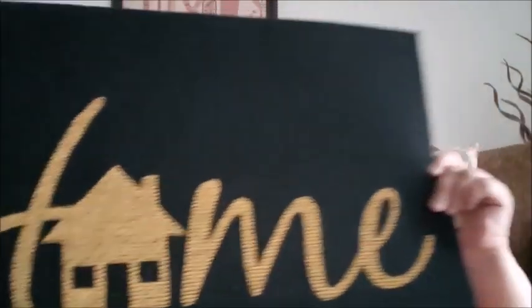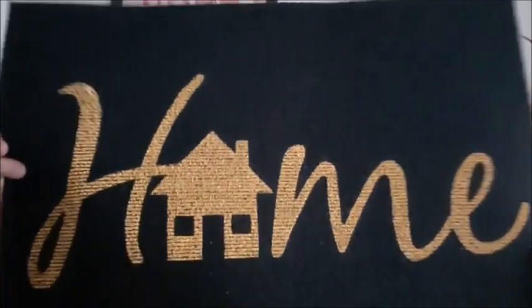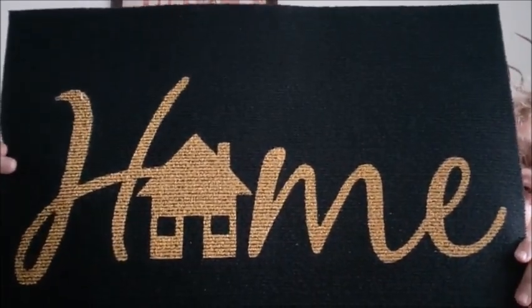Last, I went ahead and got this rug. I don't like these rugs because they don't stay in one place, but I'm just going to put this in front of my door. It's black with gold lettering saying 'Home' with a house shape for the O — I thought it was cute. I don't like the back because it slips, but I went ahead and got it just to put in front of the door.